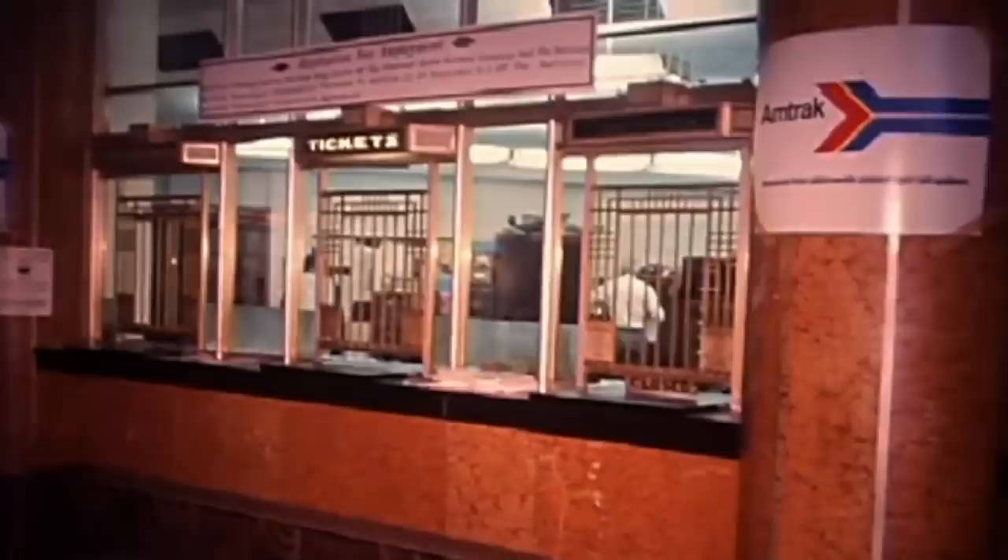The building had been in danger of demolition more than once. For a structure of that type, if the use is not clear and not fruitful, you always run the danger of people saying, 'Just tear it down and do something else there.'